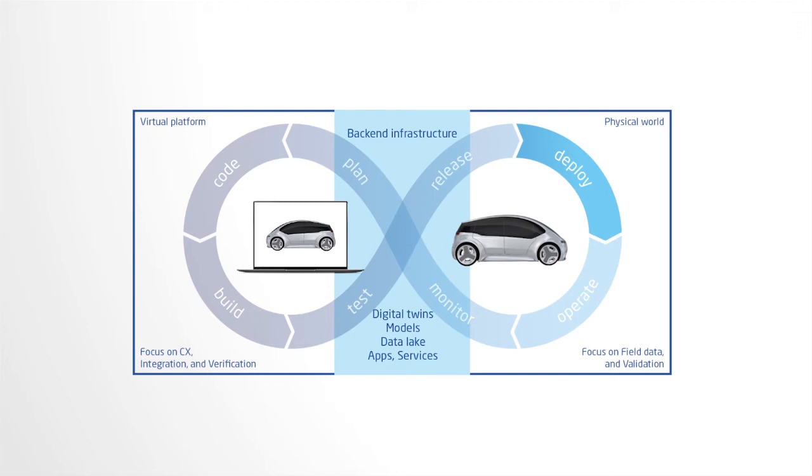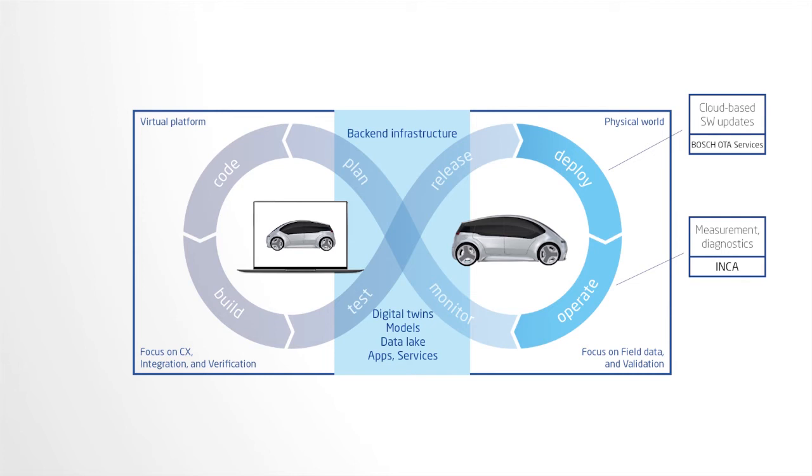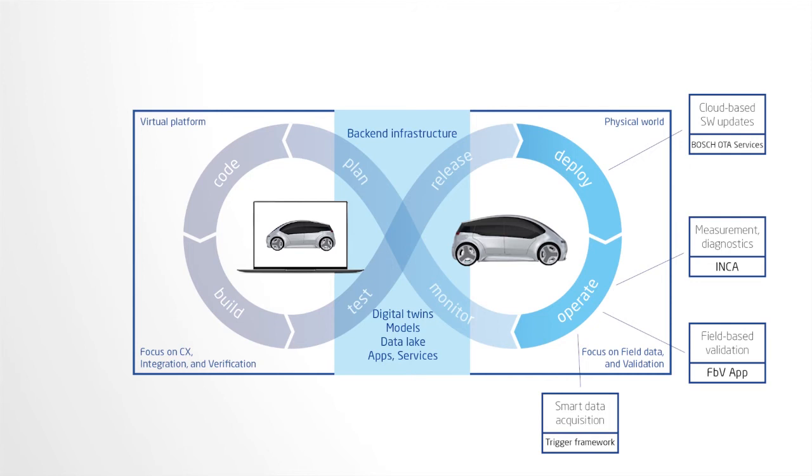Many tools within the operation cycle are highly domain-specific and augmented by new use cases in the mobility environment. Updates of single ECUs or complete E-architectures are carried out via OTA — over-the-air services — within the deploy phase. In the operation phase, the two main focus tasks are the collection of field data and field-based validation. The ETAS tool INCA is used for diagnosis and measurements, applicable for both virtual and real setups. The field-based validation app enables functions to be improved with data acquisition and validation in a safe real-time environment in the field. The trigger framework was explained in the previous example.